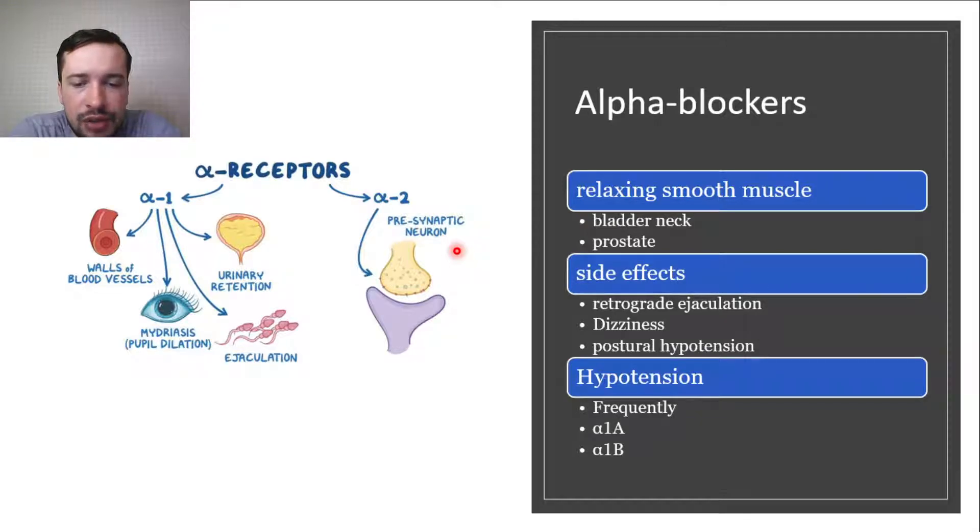Hypotension is now seen less frequently, as selective alpha-blockers such as tamsulosin target only the alpha-1a receptor subtype, localized to the bladder. Alpha-1 receptors can be found on walls of blood vessels, causing vasodilatation, but alpha-1a receptors are found specifically in the urinary tract, mediating effects on voiding and urinary retention.